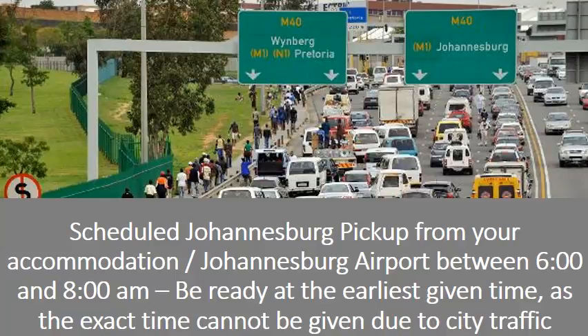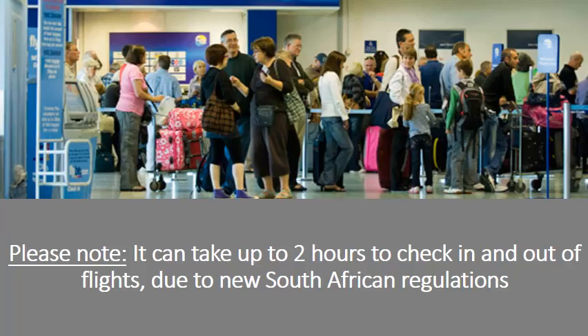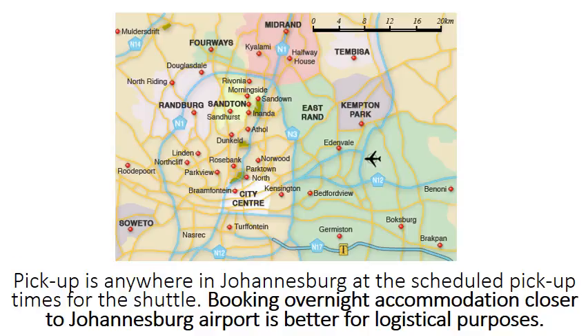Scheduled Johannesburg pick-up from your accommodation or Johannesburg Airport is between 6 and 8am. Be ready at the earliest given time, as the exact time cannot be given due to city traffic. Airport pick-up is at 12pm from Nelspruit Airport. Please note it can take up to 2 hours to check in and out of flights due to new South African regulations. Booking overnight accommodation closer to Johannesburg Airport is better for logistical purposes.